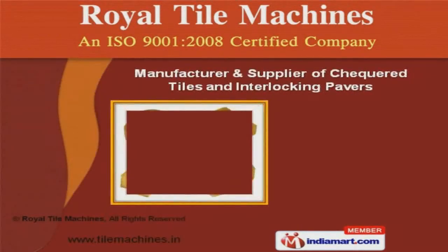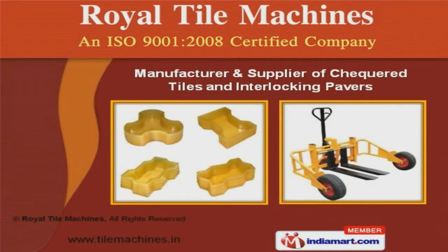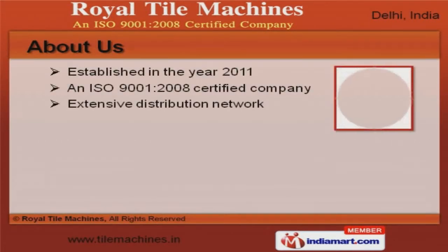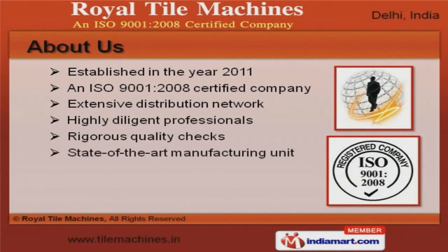Welcome to Royal Tile Machines, manufacturer and supplier of checker tiles and interlocking pavers. An ISO 9001-2008 certified company, established in the year 2011, rigorous quality checks and extensive distribution network make us unique in the industry.